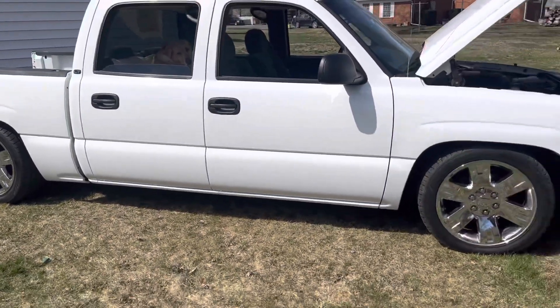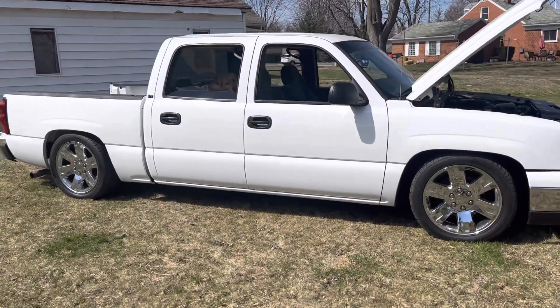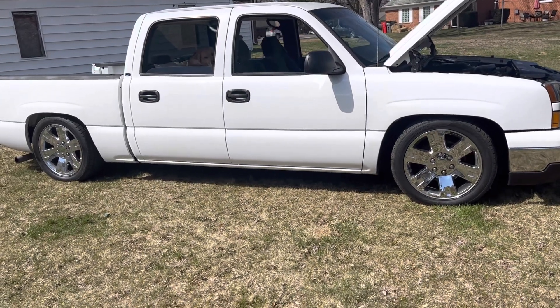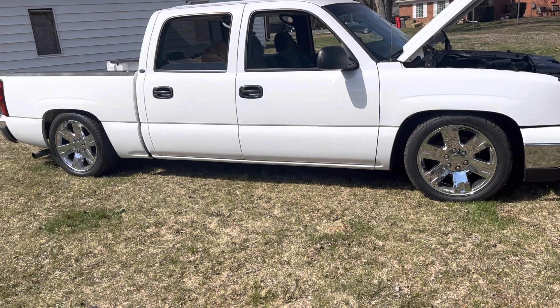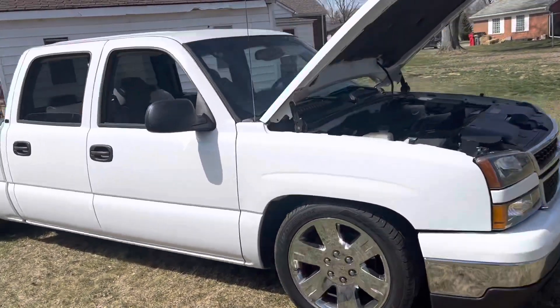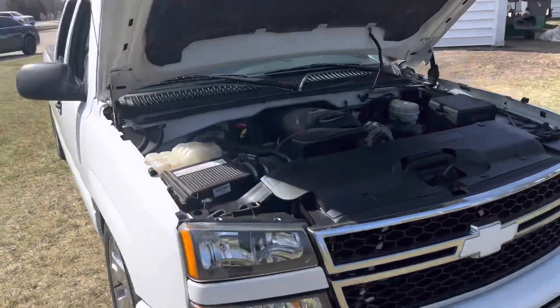It was all stock when I got it and we lowered it, cleaned it up, and did a little bit of loving to it. The last seven months it's been inside the garage — just took it out and washed it, washed that and the C10.